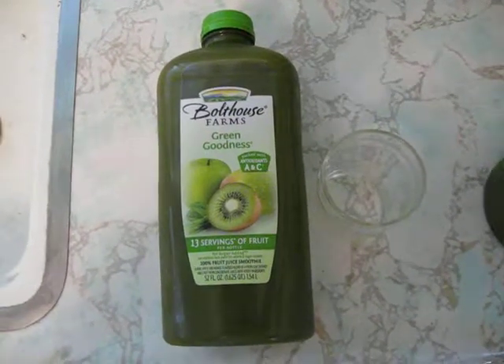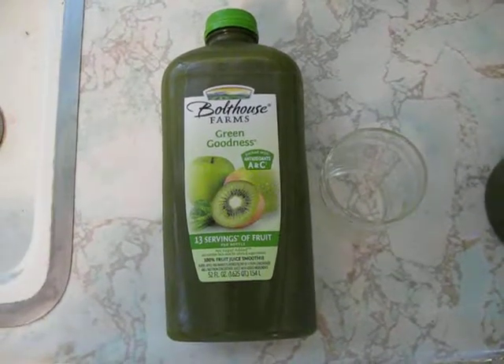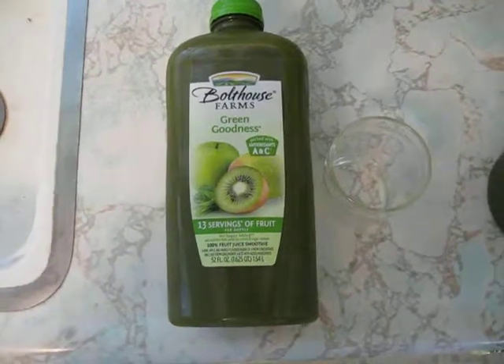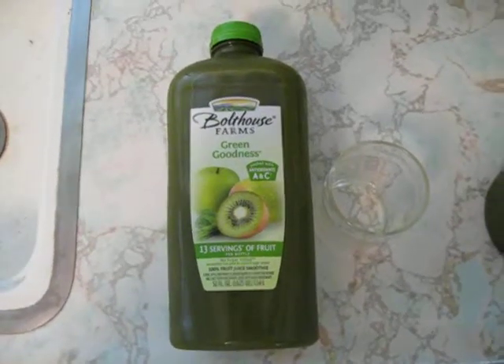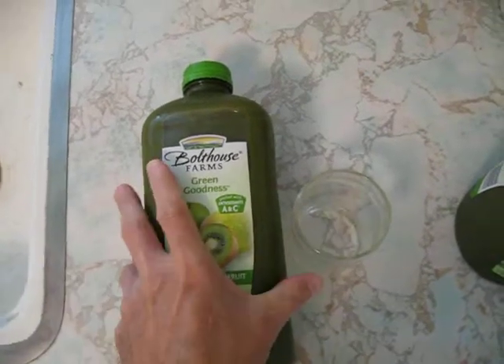Here's my review of Bolthouse Farms Green Goodness. There's 13 servings of fruit per bottle. No sugar added — the only sugar in it is from the actual fruit and everything else that's in it.